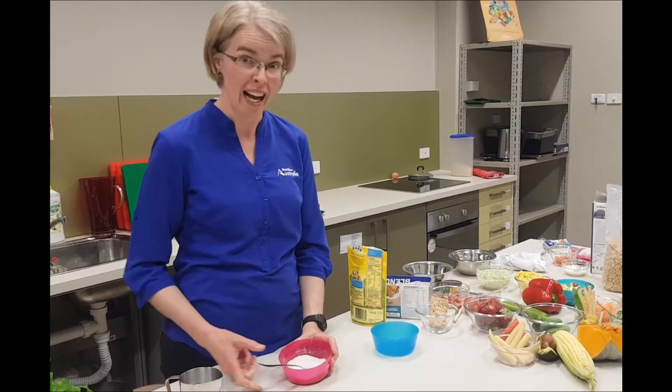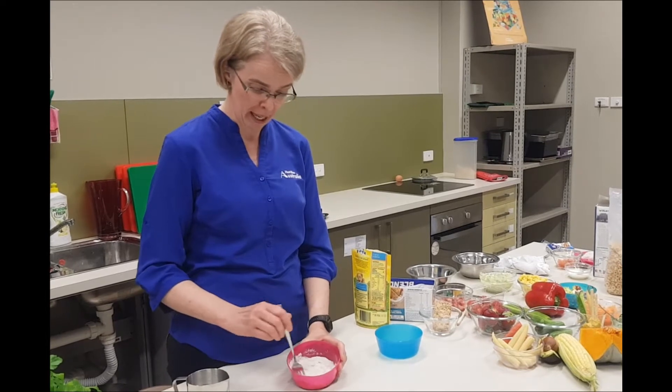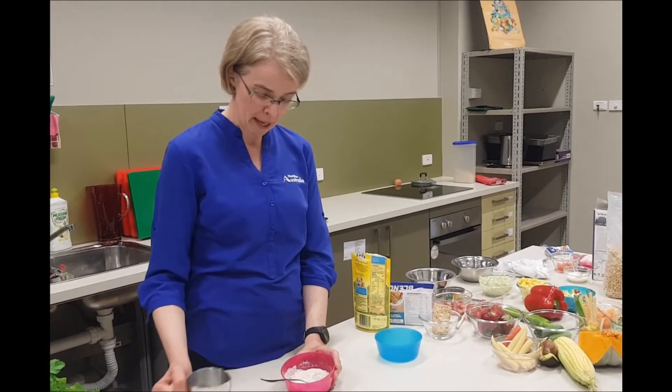Certainly, not giving full cream milk as a drink until after 12 months is advised, but in a dish it's okay. So we just add a little bit of milk to make it a consistency that baby is ready to have.